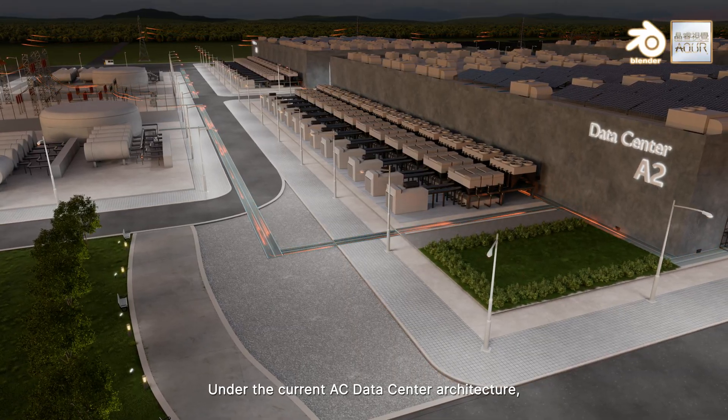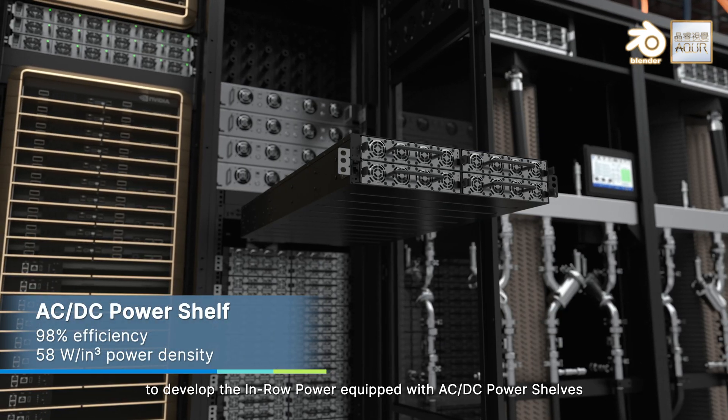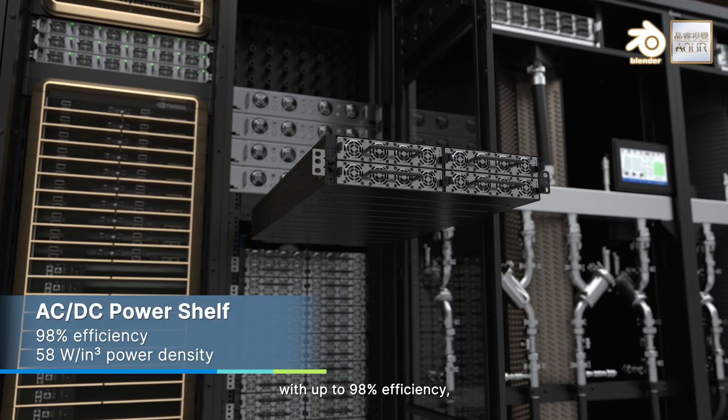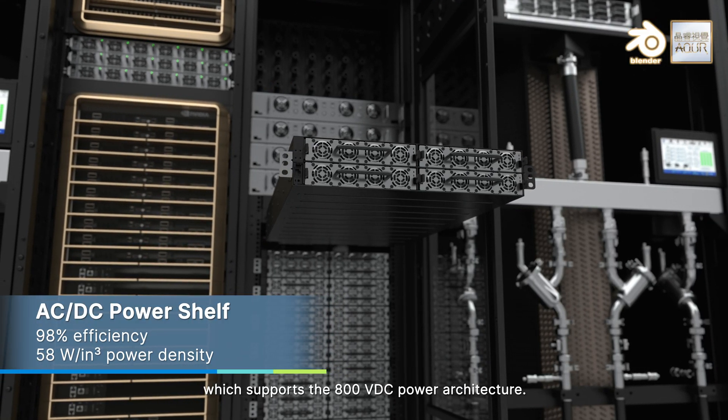Under the current AC data center architecture, Delta is collaborating with NVIDIA to develop the in-row power, equipped with AC-DC power shelves with up to 98% efficiency, which supports the 800 volts DC power architecture.